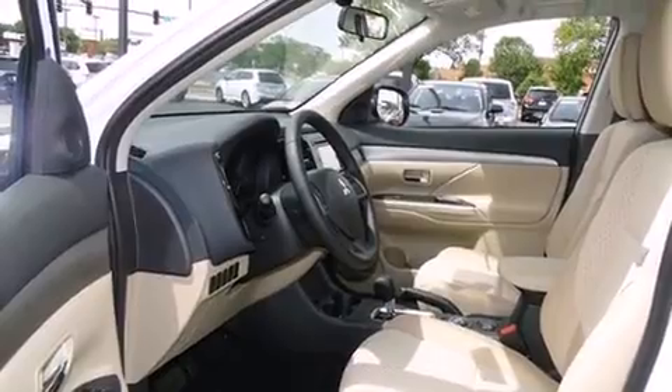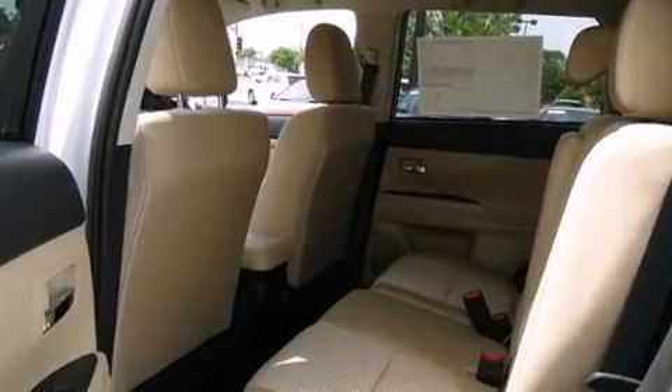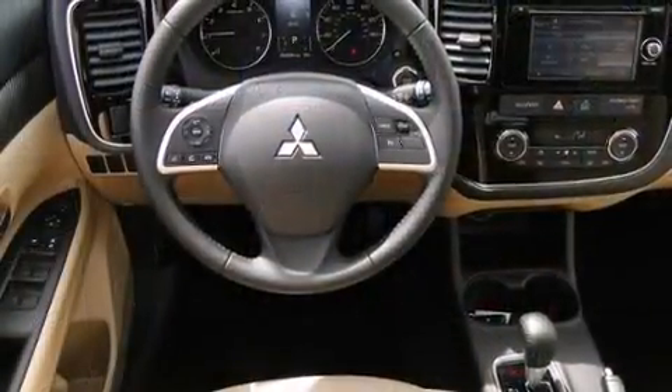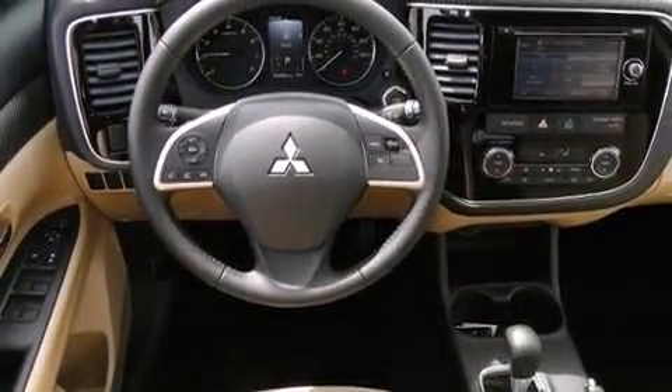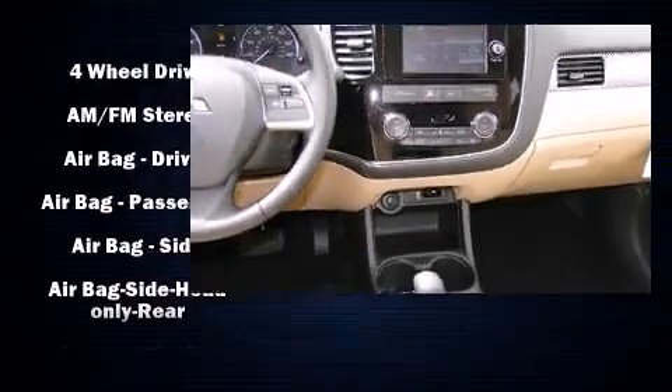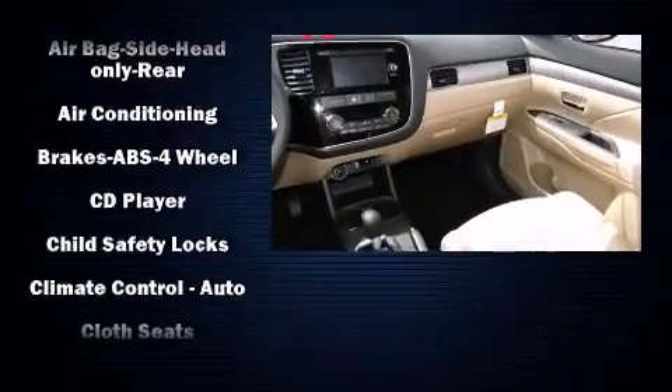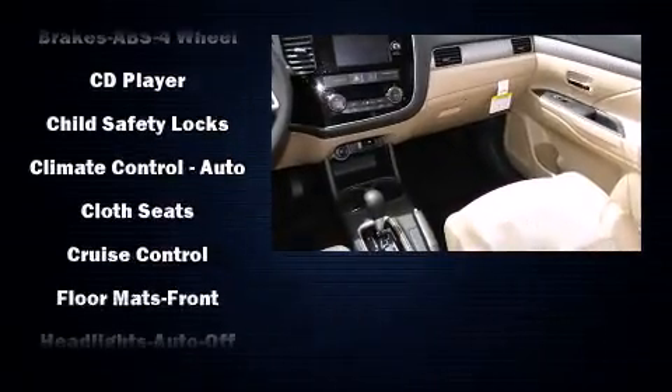Mitsubishi infused the interior with top-shelf amenities such as a tachometer, an outside temperature display, turn signal indicator mirrors, remote keyless entry, rear wipers, and cruise control. Third-row seats expand the maximum passenger capacity to seven.